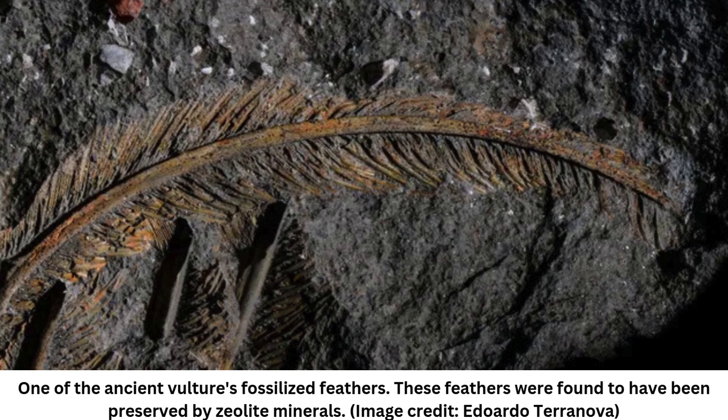This would mark the first time that fossilized soft tissues, like feathers, have ever been found preserved in volcanic ash, the scientists said. Fossil feathers are usually preserved in ancient mud rocks laid down in lakes or lagoons. The fossil vulture is preserved in ash deposits, which is extremely unusual, study lead author Valentina Rossi, a paleobiologist at University College Cork in Ireland, said in a statement.